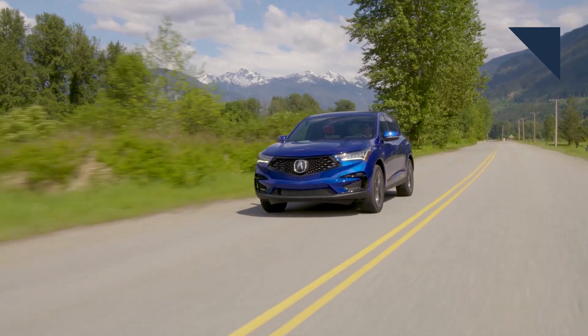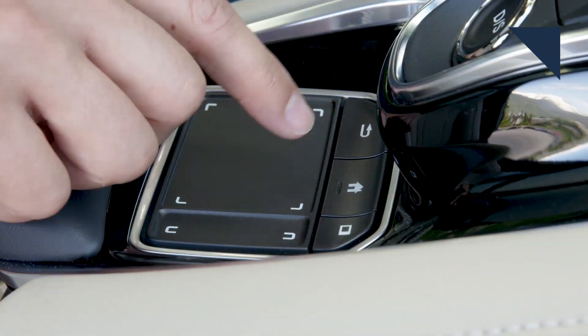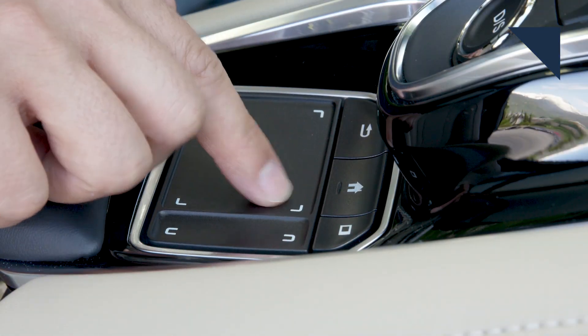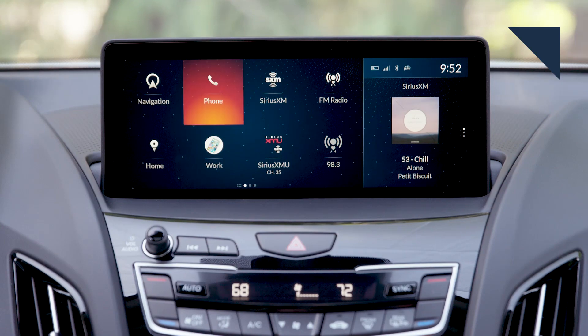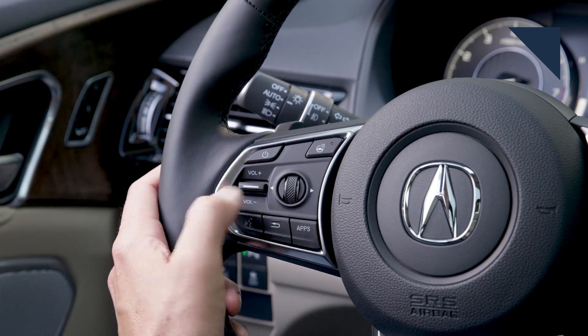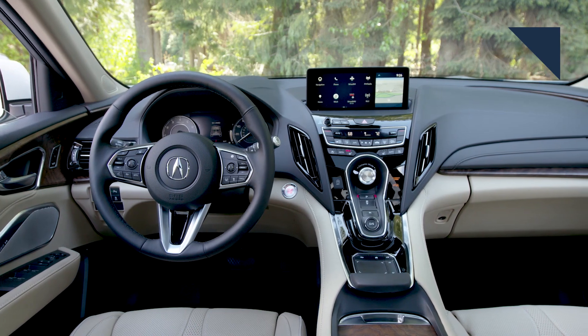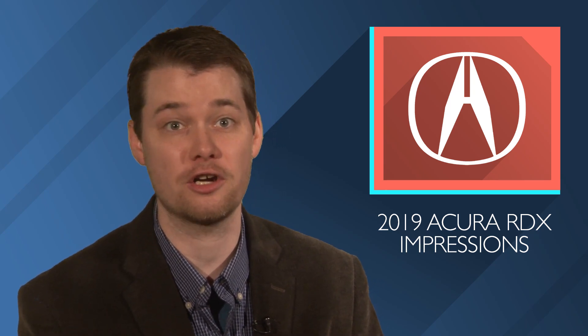Moving to the interior, the NVH is impressive and it's a quiet ride out on the road. There's also a new touchpad to control functions in the infotainment screen, which did take a little bit of getting used to. But not all functions are controlled with the touchpad — there are buttons for the HVAC and on the steering wheel. There's also good leg and headroom for passengers in both front and rear. The 2019 RDX starts at $38,295 with destination charges, and the fully loaded model adds another $10,000 on top of that.